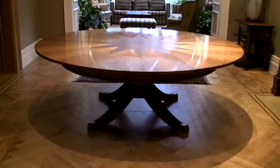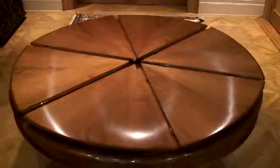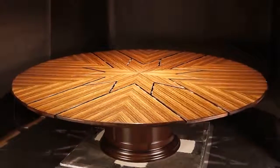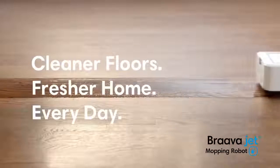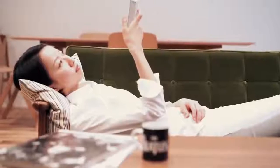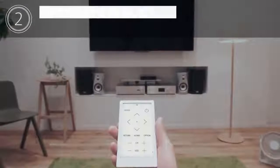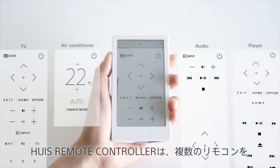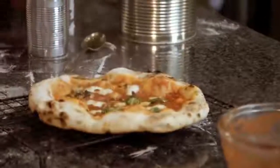#76: Automatic Expanding Table. Doubles its seating capacity. #75: Floor Mopping Robot. Mops hard floor surfaces in kitchen and bathroom. Comes with an e-paper touch screen that you can customize. #73: Portable Stone Bake Pizza Oven. Cooks restaurant-quality pizza in just 90 seconds.